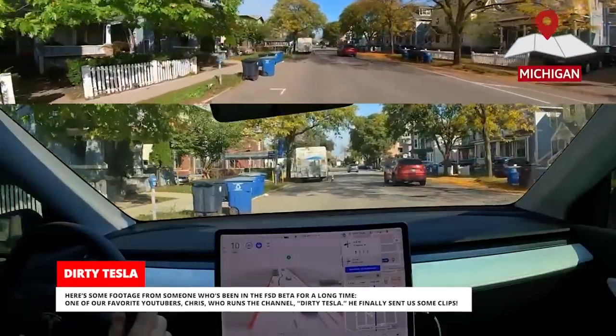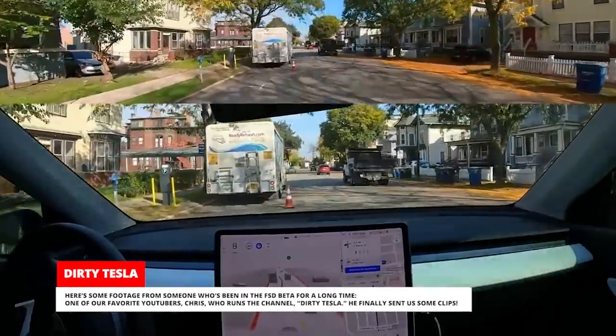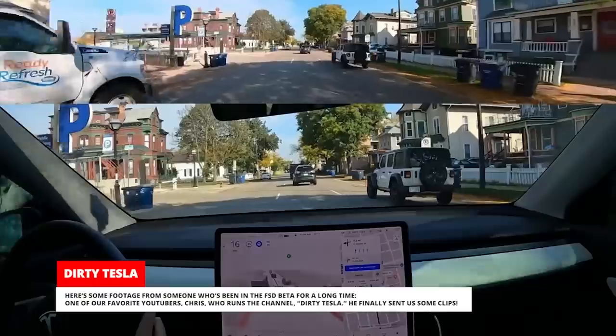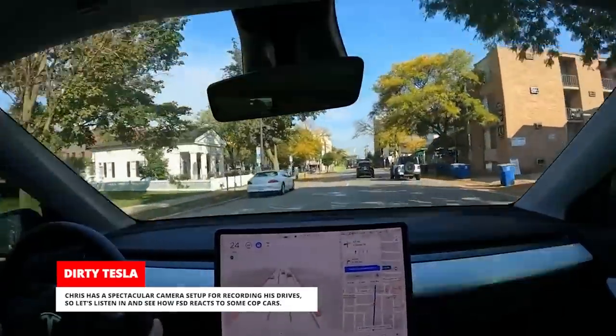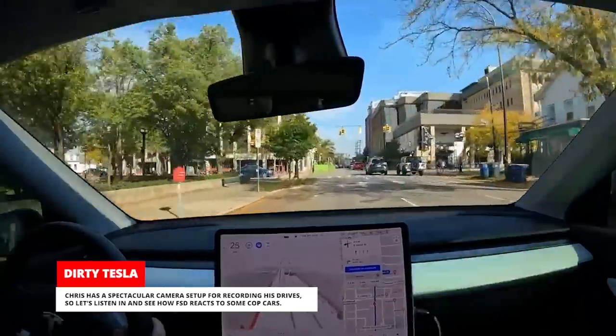Here's some footage from someone who's been in the FSD beta for a long time — one of our favorite YouTubers, Chris, who runs the channel Dirty Tesla. He finally sent us some clips. Chris has a spectacular camera setup for recording his drives, so let's listen in and see how FSD reacts to some cop cars.